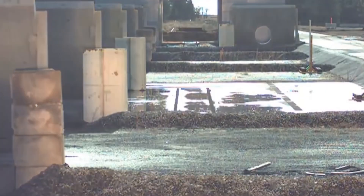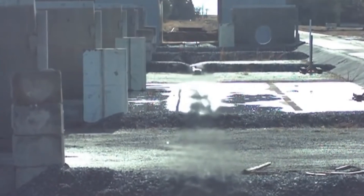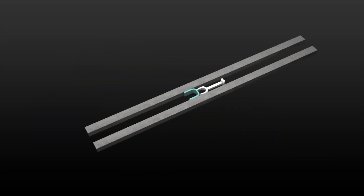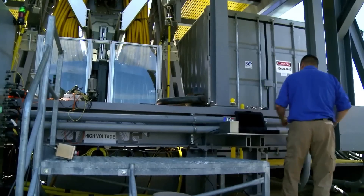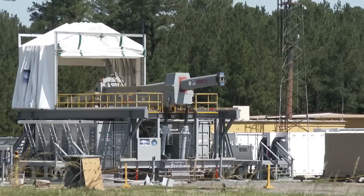The railgun's internal components are subjected to immense stress during operation, causing them to degrade rapidly. When the projectile accelerates down the barrel at high velocities, parts of the rails can be seen erupting as plasma. This is due to the intense friction between the sabot and the rails, leading to the gun's self-erosion.